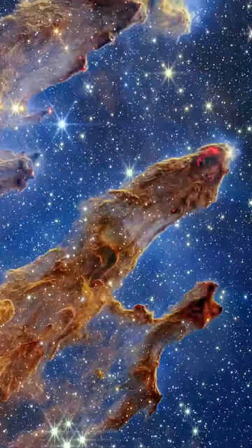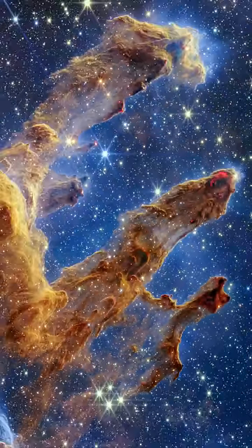Whether you value science or beauty, this image possesses both in abundance.